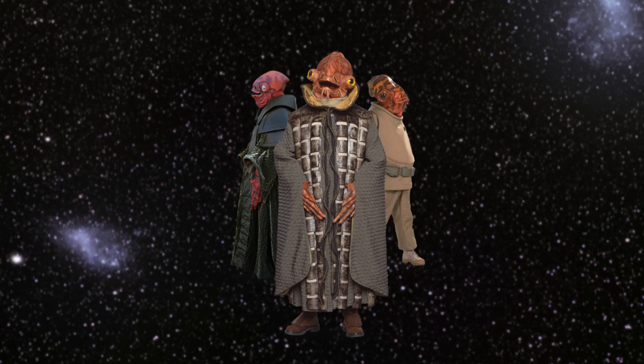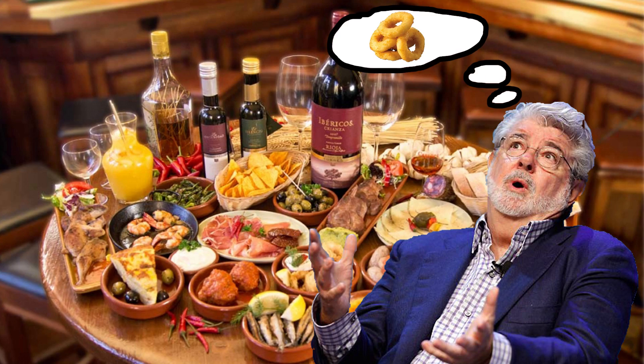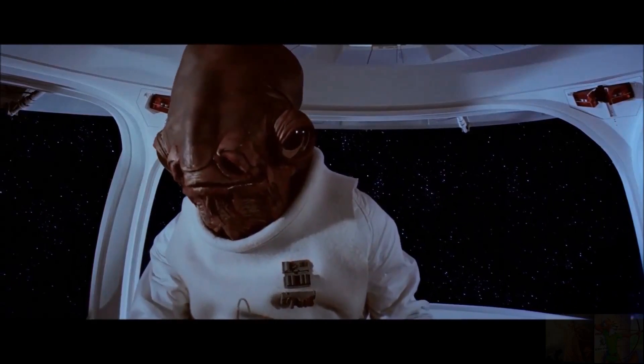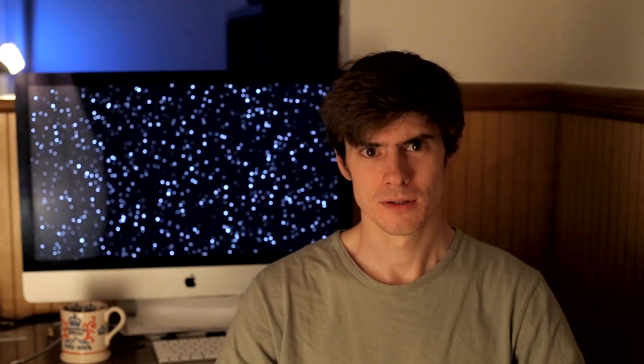The Mon Calamari are an alien race that look kind of like fish — calamari. Was George Lucas at a Spanish tapas bar when he thought up a name for this species? Anyway, probably the most well-known Mon Calamari was Admiral Ackbar, who delivered the most iconic line from the Star Wars series — it's a trap!